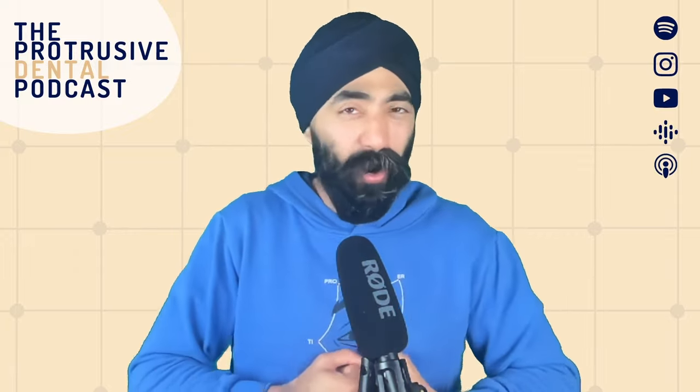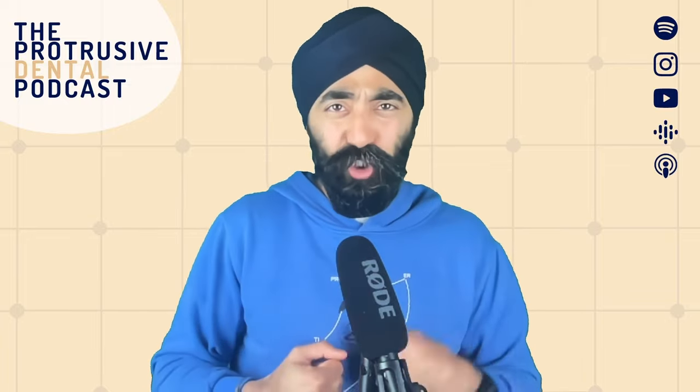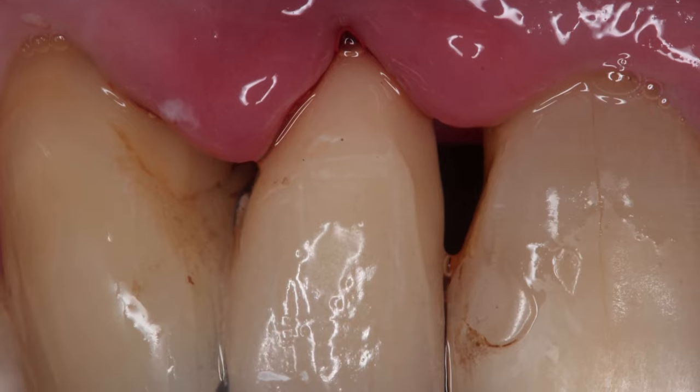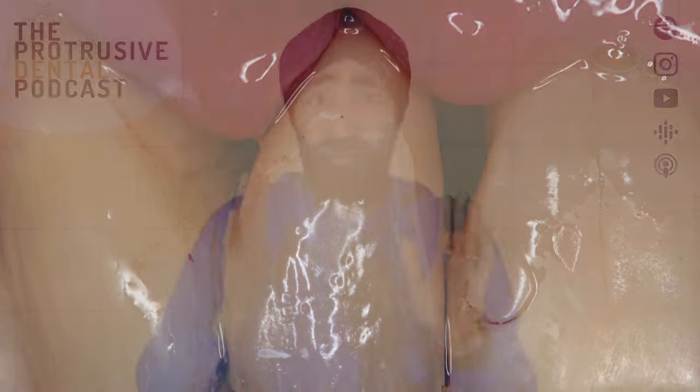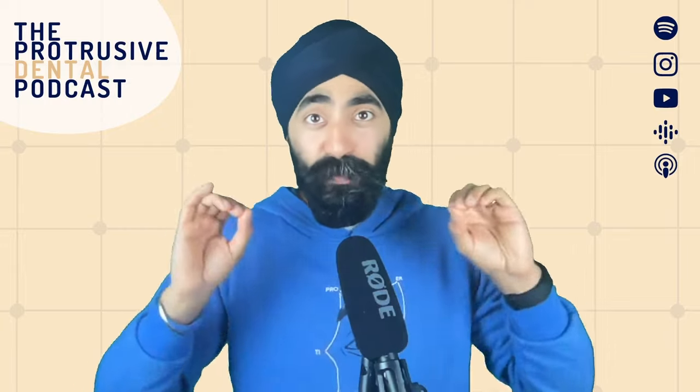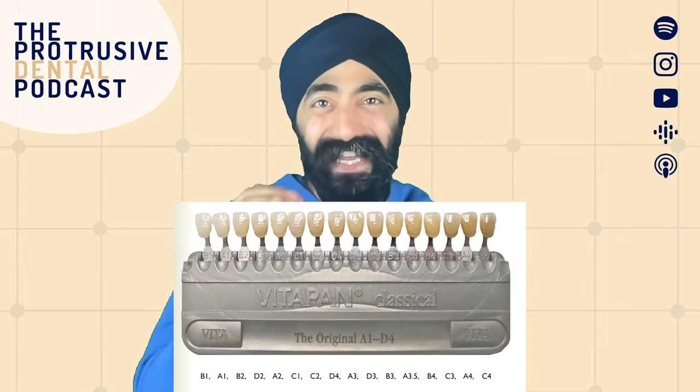I do a lot of resin-bonded bridges, so I do face this challenge a fair bit. Trying to match a pontic of a lateral incisor, or a lower central incisor to the adjacent teeth, can be really tricky. I've been stung a few times where technically my bridge has been awesome, but the shade has let us down. This is a real art, a real tricky thing.